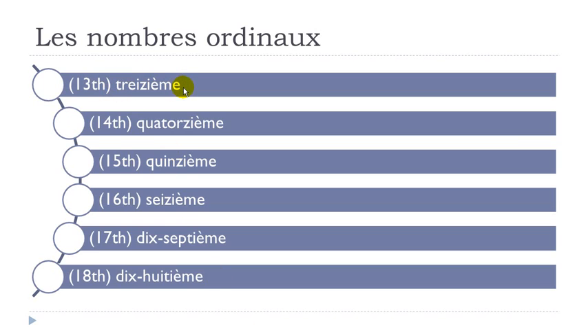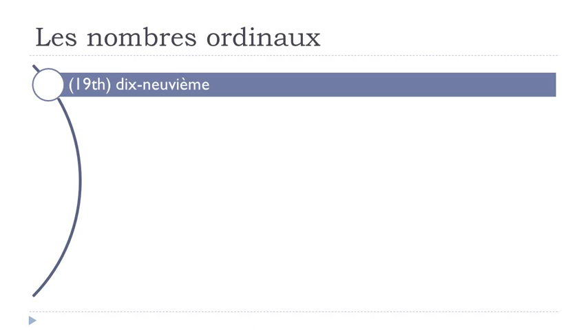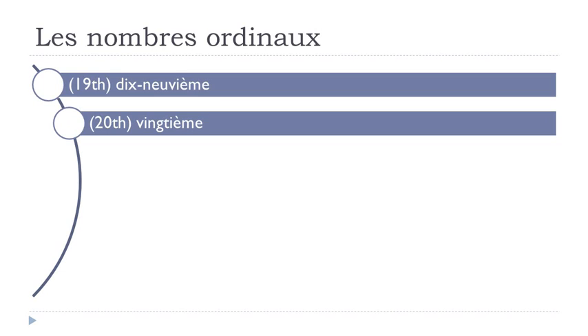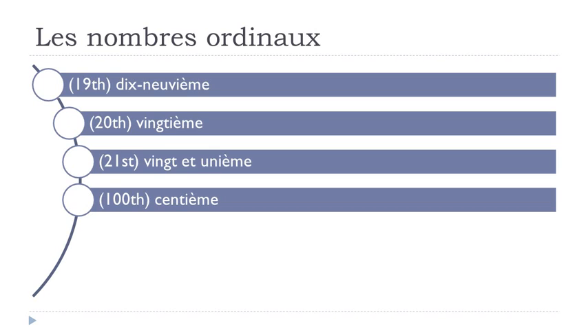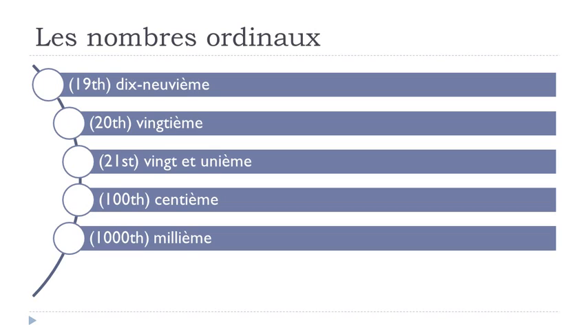Treizième, quatorzième, quinzième, seizième, dix-septième, dix-huitième, dix-neuvième, centième, millième.